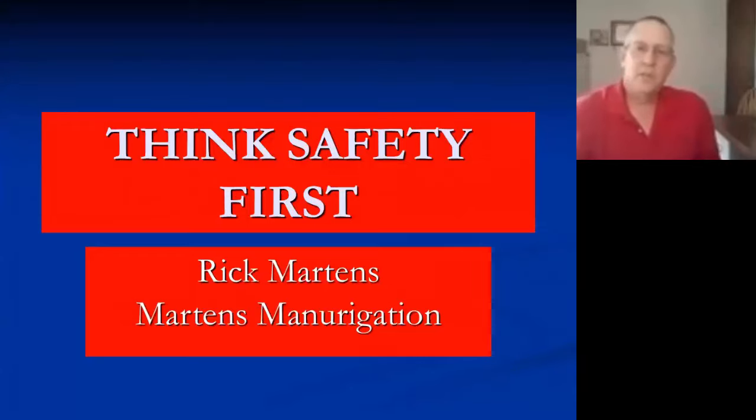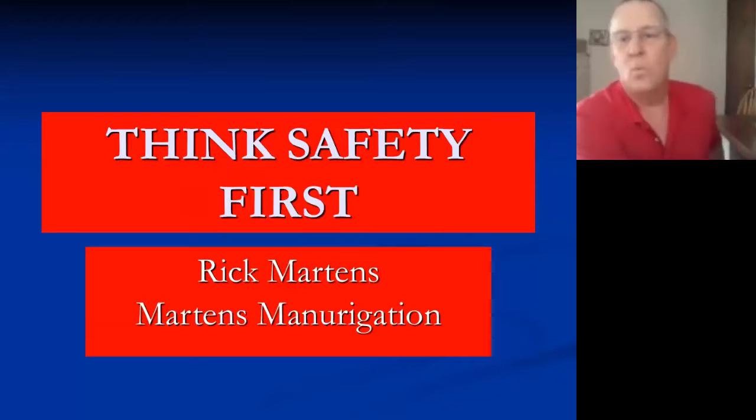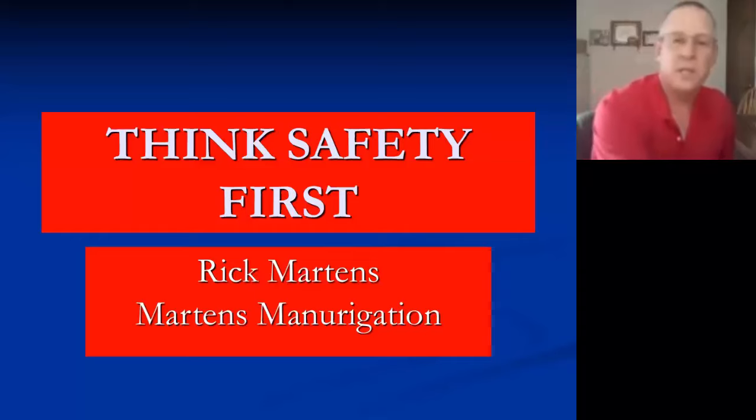Welcome everyone to the seminar. My presentation is 'Think Safety First.' I've been applying manure commercially for over 30 years. I've done a lot of things — I've done it safely and I've done it unsafely — so it can be what we make out of it.